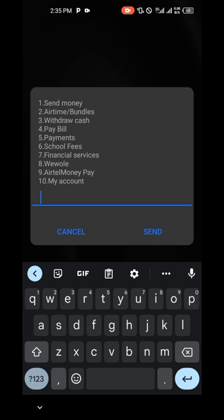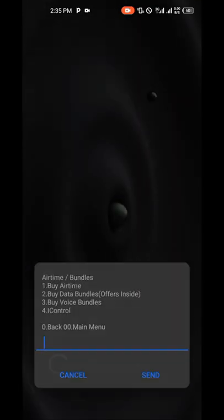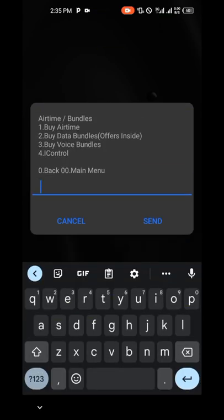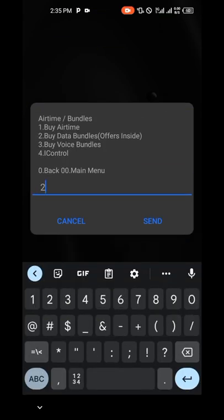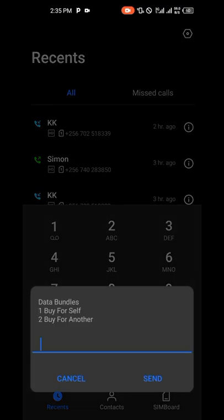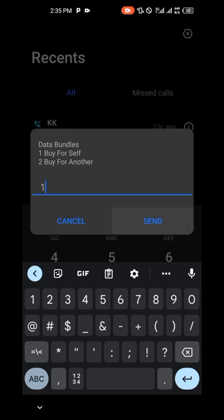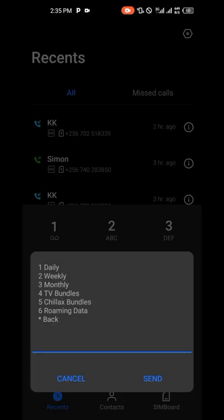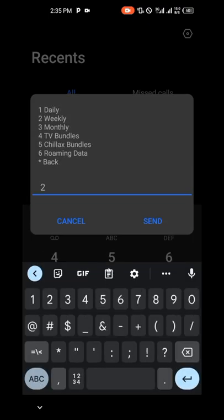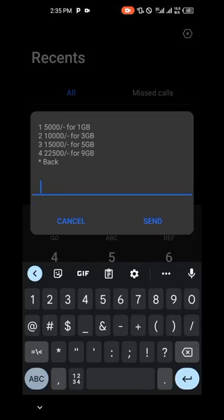We are going to borrow money. Go on number two, which is Airtel or MBS. Go on number two — buy data bundles. I know you don't want to buy data bundles, but be patient — I want to show you something. Go on tune weekly. For me I want to borrow 10k, so go on number two.